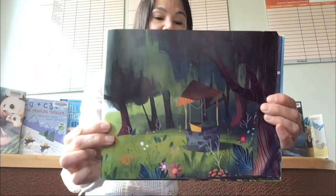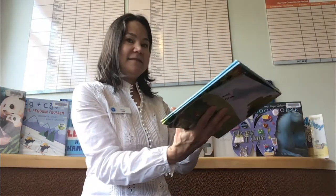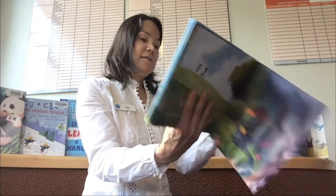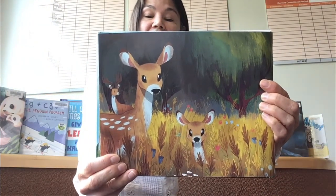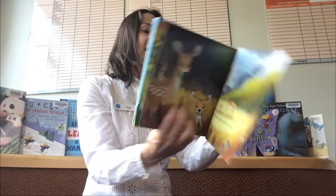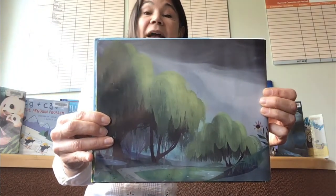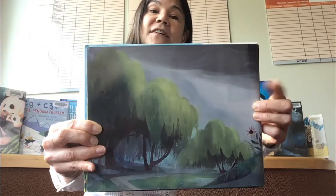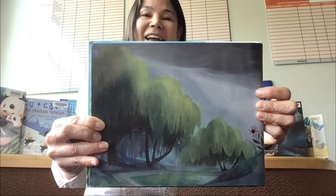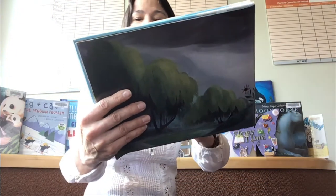But far past our yard and the little stone well, beyond the tall meadow where quiet deer dwell, and over the hill where the willow trees sway, the clouds in the sky turn a dark shade of gray. Did you guess that word? Gray? Sway and gray rhyme.